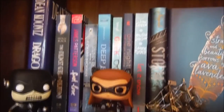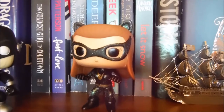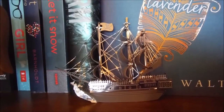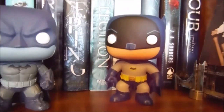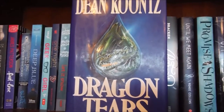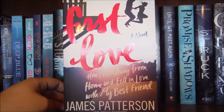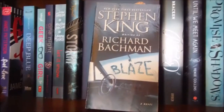Moving on down to this shelf, which is all blue, we have my little Reverse Flash Black Lantern Pop, my classic television Catwoman Pop, a little metal model of the Black Pearl ship, a Hot Topic exclusive Arkham Batman Pop, and this little metal model bridge with a picture of my nephew. Dragon Tears by Dean Koontz, which is my all-time favorite book. The Coldest Girl in Cold Town by Holly Black. First Love by James Patterson and Emily Raymond, which I got for Valentine's Day from my husband. Blaze by Richard Bachman, also known as Stephen King.